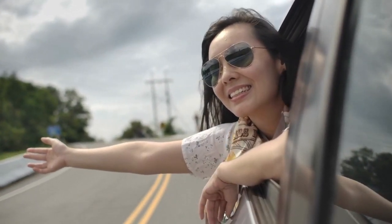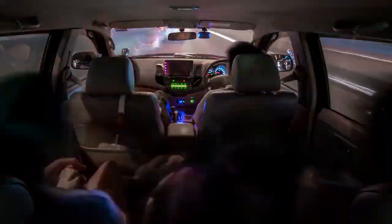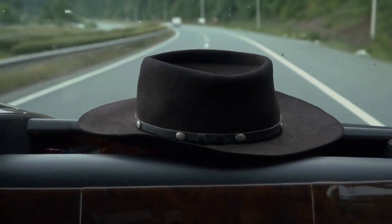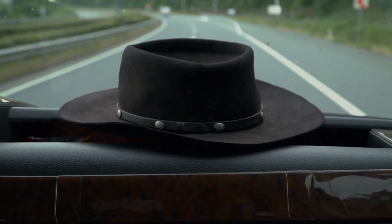From ingenious ways to save money on the road to optimizing your navigation and entertainment, these hacks will ensure your road trip is not only memorable, but also smooth sailing from start to finish.